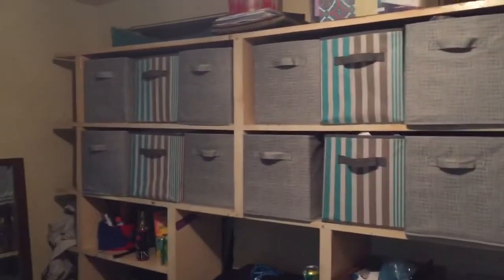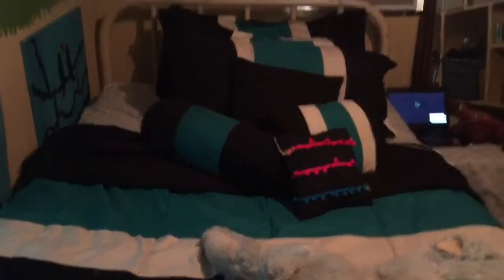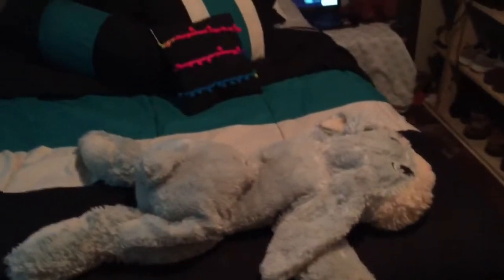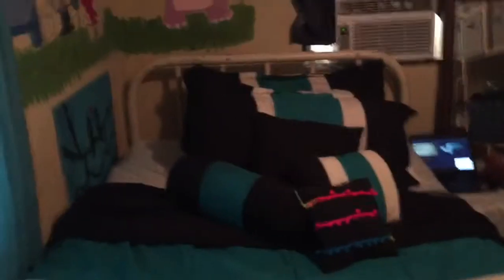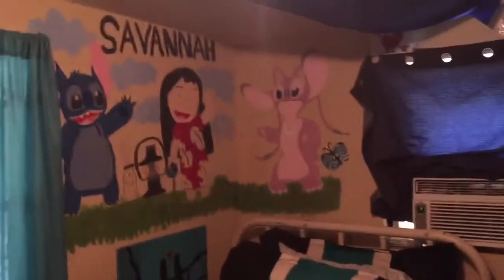And then I have all these boxes — 12 boxes, three on each row. At the top it's just some extra stuff, and up there is art stuff. And then when you turn right here, you have my bed. On my bed I have blue, cream, and black colors. I just have three big pillows, three little pillows, and then a little small head pillow. Got my little bunny dude — I haven't named him yet. Comment down below a name I should give him.